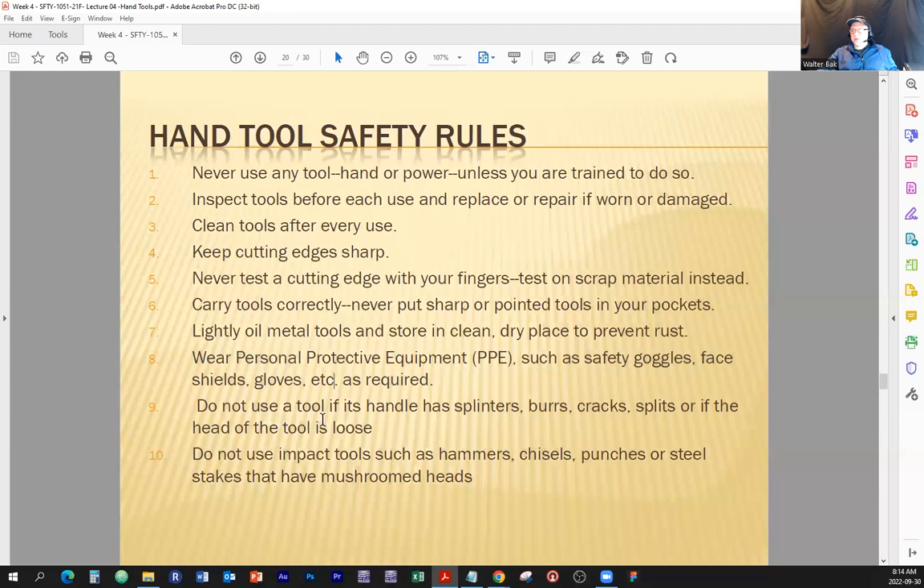Do not use a tool if the handle has splinters, burrs, cracks, splits, or if the head of the tool is loose. Again, the condition of the tool is altered, and you're going to alter the way you use it — and that's how you increase your chances of getting hurt.